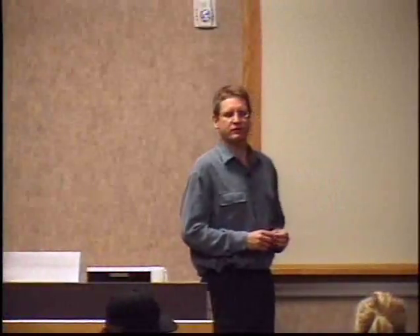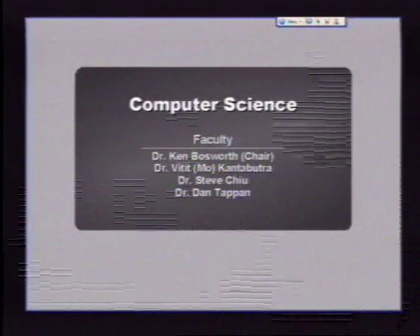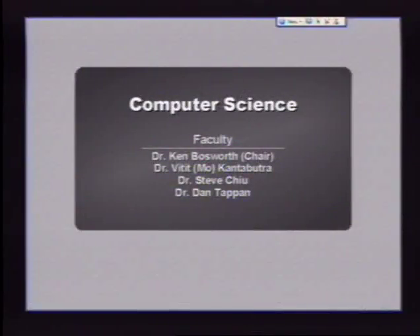The computer science department has changed a little bit. We're a small department, normally four computer science faculty — we actually have six or seven now, but really there are four of us who run the program. What Dr. Bosworth and I — I'm Dan Tappan — are going to talk about for the next two weeks are various aspects of how computer science and engineering fit together. Are there any computer science students in here? You don't have to take this class anyway; it's not required for our major.